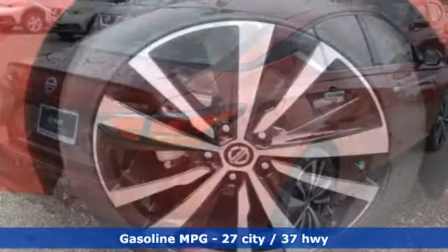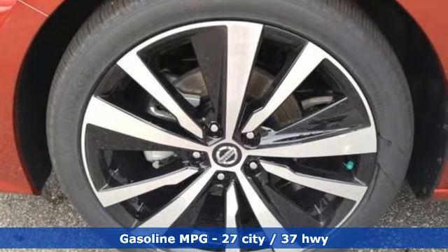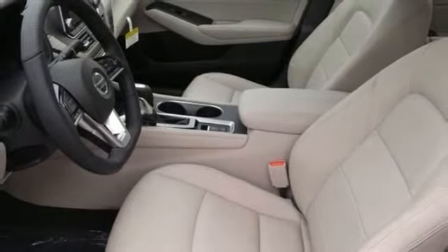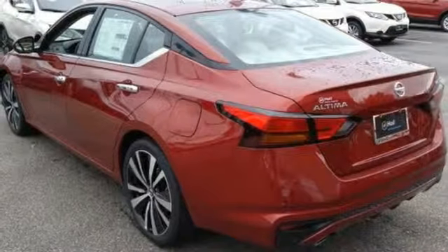Streaming audio, power heated mirrors, front heated leather bucket seats, autonomous cruise control, doors and push button start proximity key, dual zone climate control.